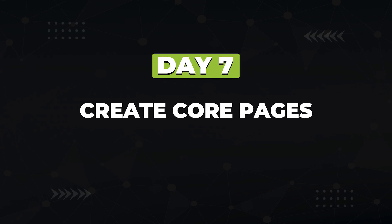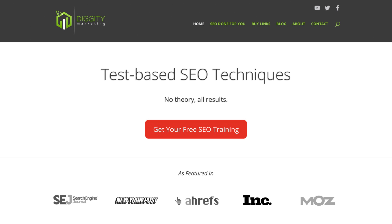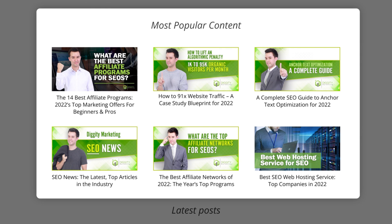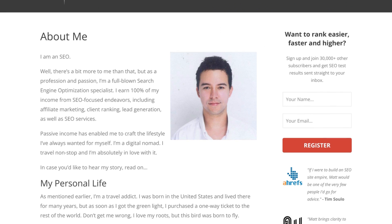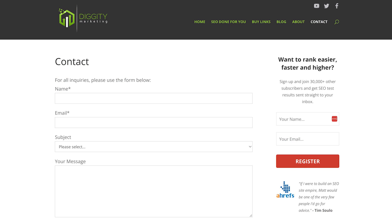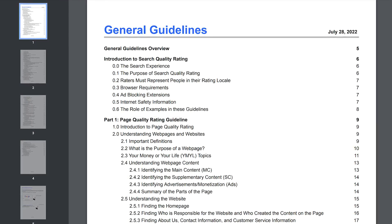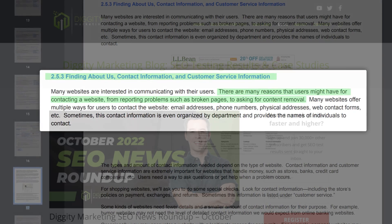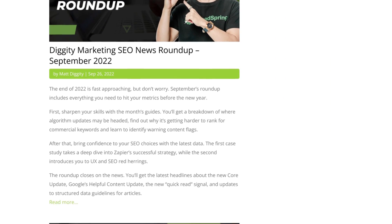On day seven, you want to create the core pages of your website. This includes your homepage, your about page, a contact page, and your blog. Your homepage lets visitors know what your website is all about. Your about page shows that there's a real person behind your blog — who you are and why you're an expert in your niche. Your contact page gives people a form to reach out to you; I use the Contact Form 7 WordPress plugin to create one. Google's Quality Rater Guidelines has an entire section on the importance of having about and contact pages. Lastly, create your blog feed — a chronological feed of your latest blog posts.